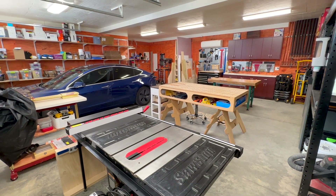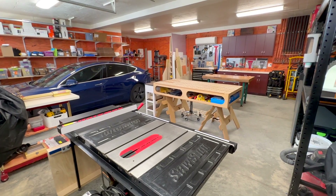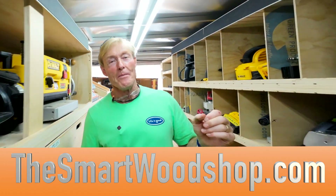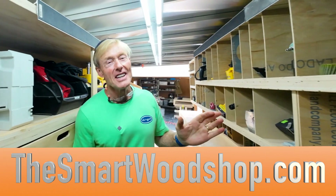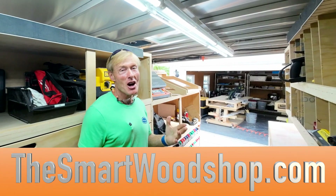Hey Ron, this is Paul Holstein coming to you from Asheville, North Carolina, and I want to give you a tour of my workshop. Today we get another tour of a smart wood shop. Paul Holstein of Asheville, North Carolina gives us a look at his shop, which is absolutely gorgeous.